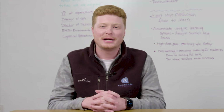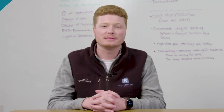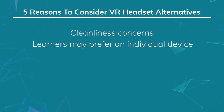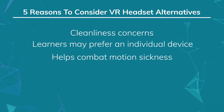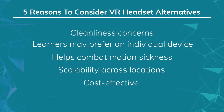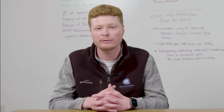Virtual reality opens up a world of possibilities for your learners, but not everyone feels comfortable wearing a VR headset. There are a few reasons that you may need headset alternatives, including concerns about cleanliness, users preferring not to share devices with others, people that are susceptible to motion sickness, scalability across locations, and cost. No matter the reason, it's best practice to have accommodations for all of your learners. Here are three options that we use with our clients to accommodate their workforce, scalability, and logistical needs.